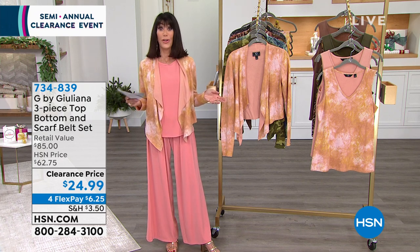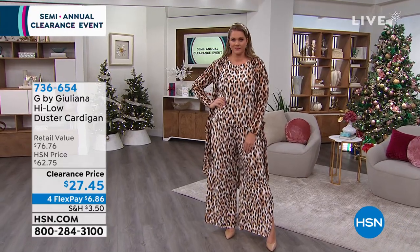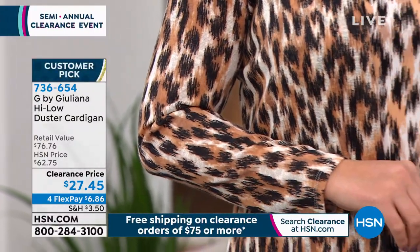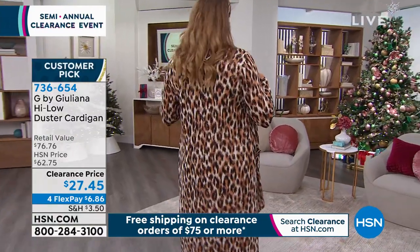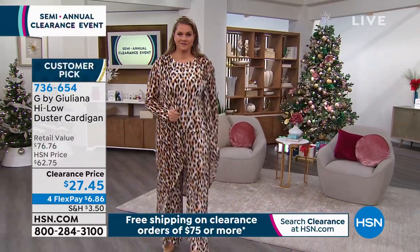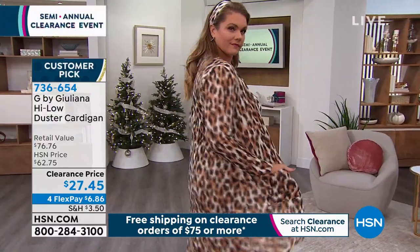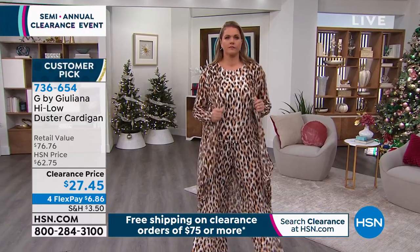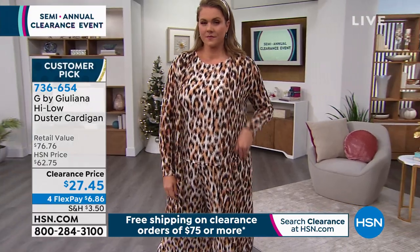For FlexPay payments, everything you're buying today — even though it's on clearance price — you still have the extended return policy to the end of January. Now let's talk about the high-low duster cardigan. Another huge customer pick, 4.4 stars. Another markdown from $76.76; HSN price was $62.75. Now it's $27.45. We have sold hundreds of thousands of these here at HSN. It measures 46 inches in petite, 47 and a quarter inches in average.